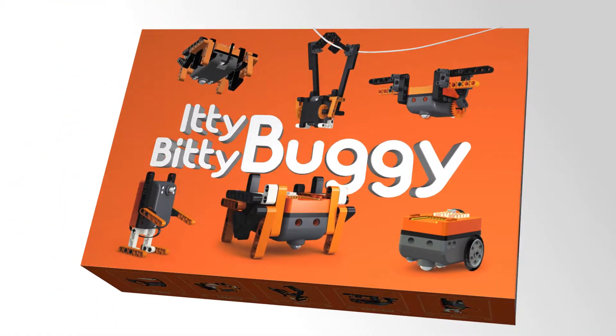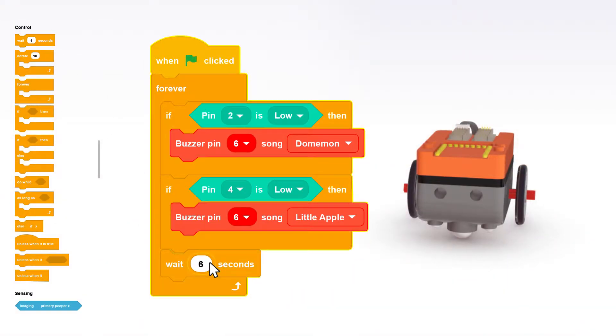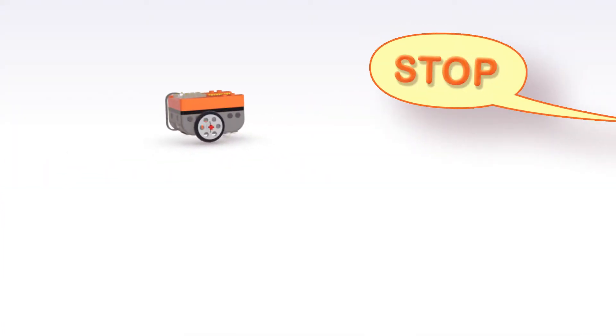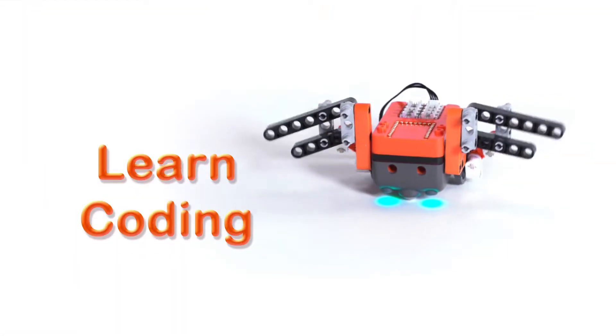Introducing the Itty Bitty Buggy, the amazing all-new STEM educational toy that is code programmable. Kids can control it with Bluetooth technology or even voice command. It's easy to build, creative, and delivers hours of fun. Children learn while they play.